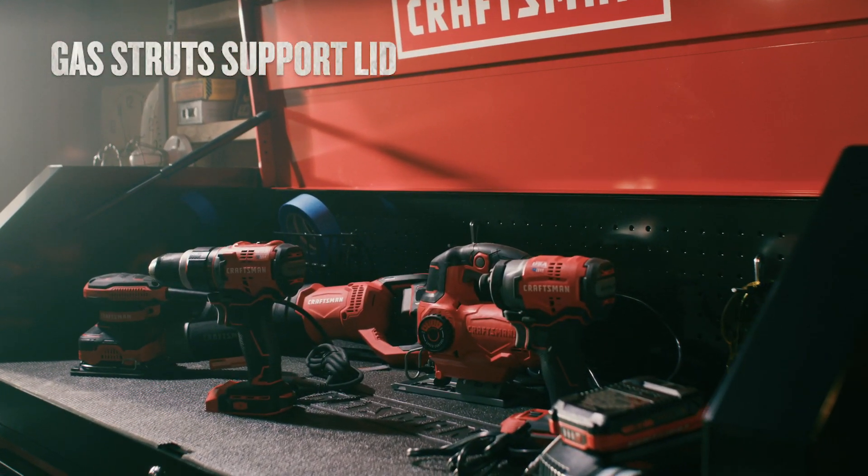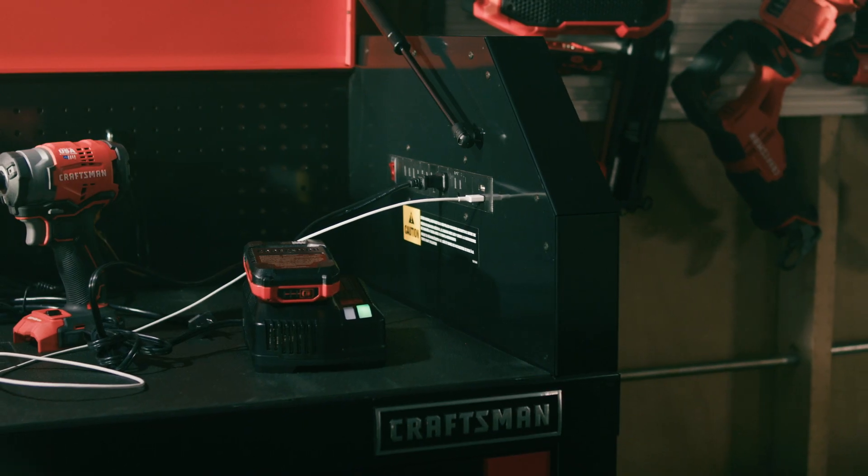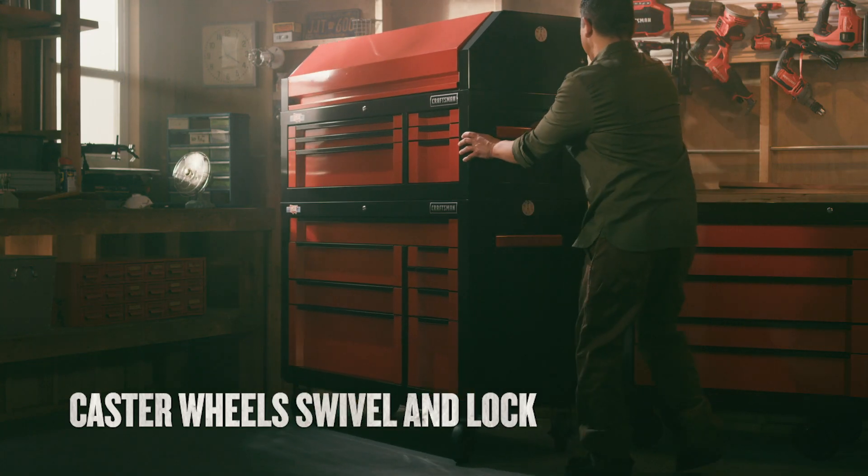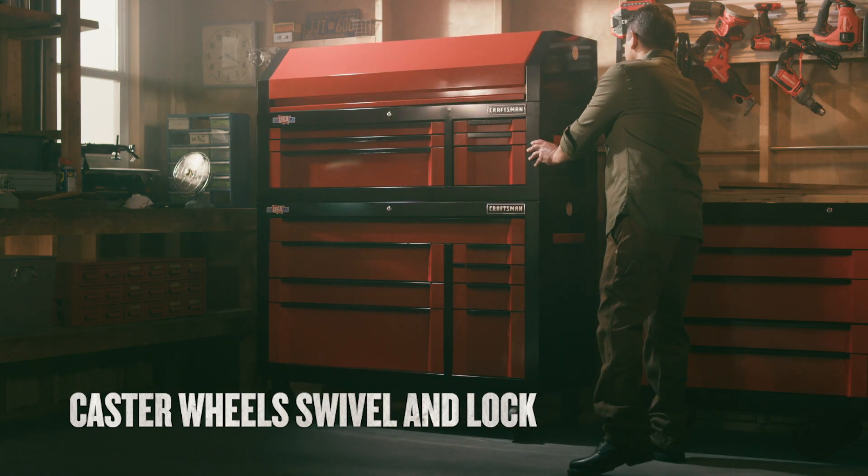Lift the lid and you'll find a deep storage area featuring an integrated power strip complete with USB outlets. And the mobile design means you won't be tied down to any one spot.